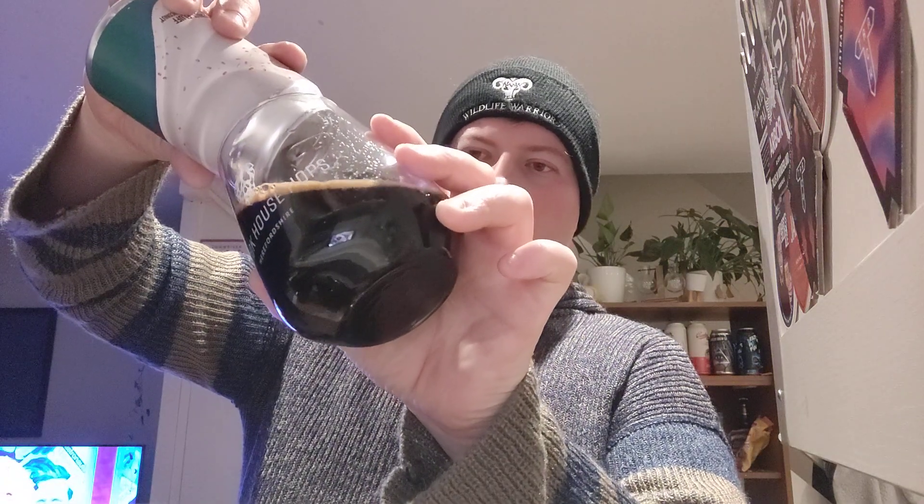A lovely Imperial Stout. That smells good — lovely looking beer. Single finger, kind of tan, almost light brown coloured head, and then a dark dark brown actual beer with a spritzy head on it for sure, which is masking a little bit of the nose.